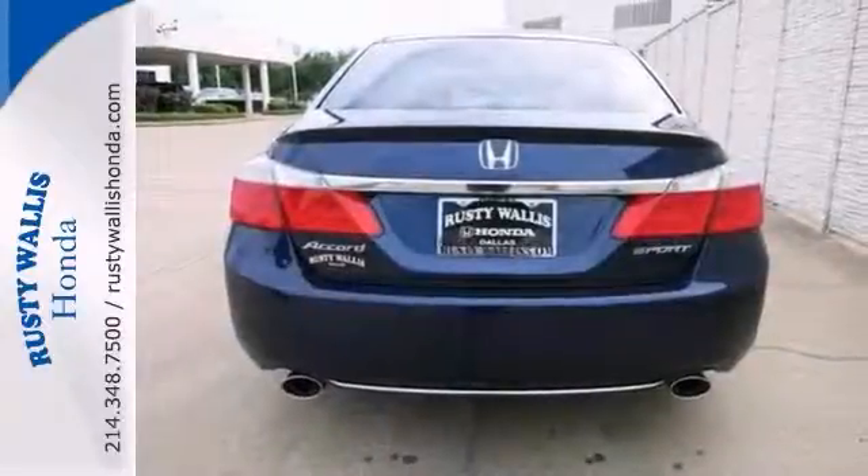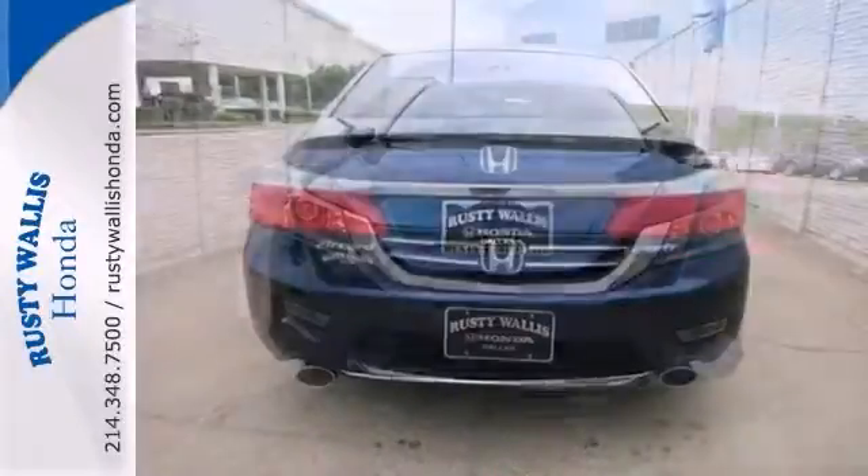It features alloy wheels, backup camera, and a spoiler. Come in for a test drive today.